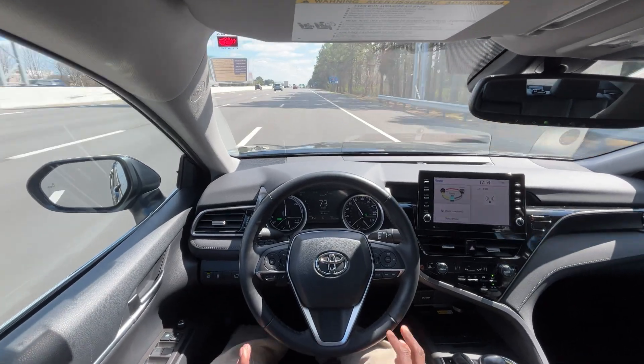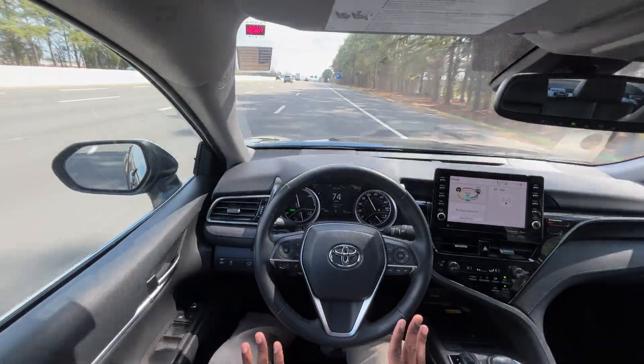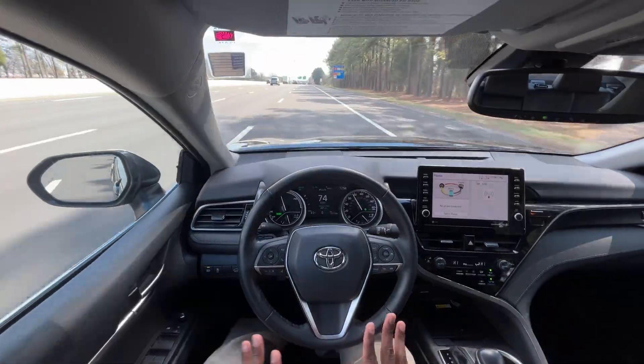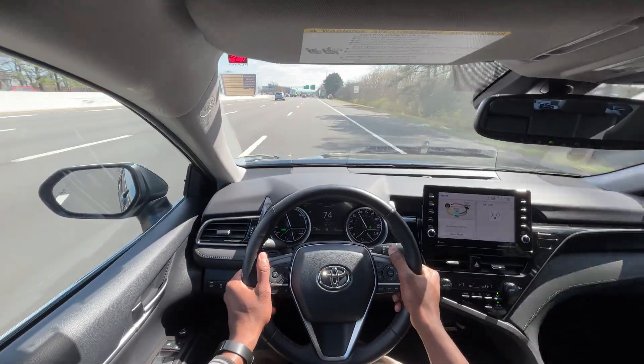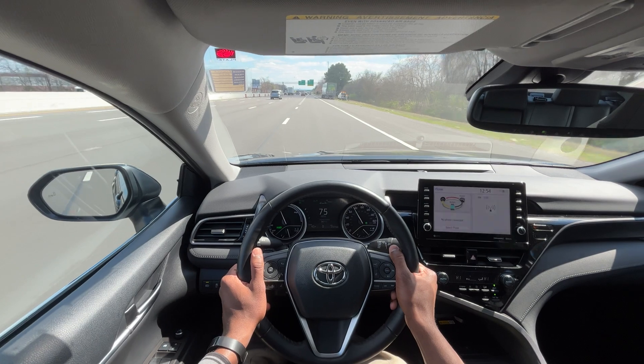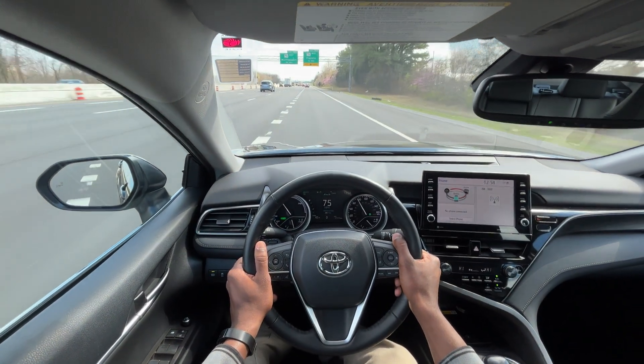What makes it so impressive is the fuel economy, the Toyota reliability, having all these safety features, and still having a car that coming out of the line is pretty quick because it has the help from the electric motor.